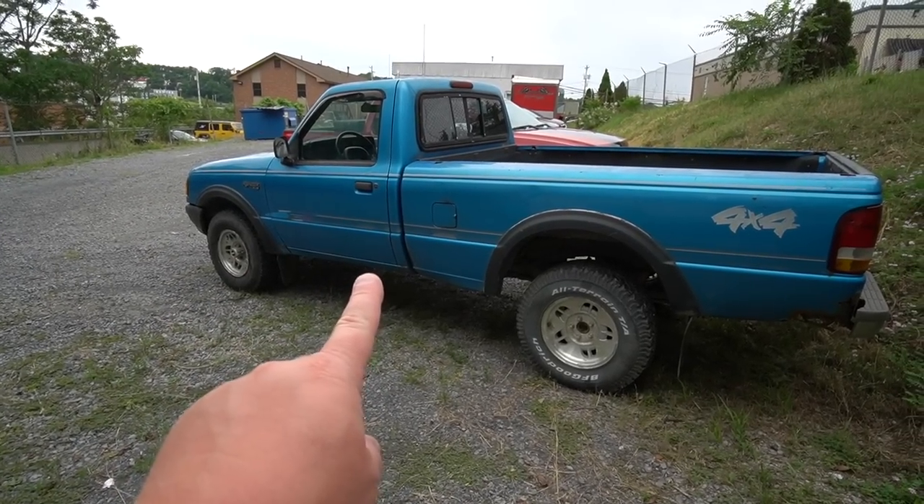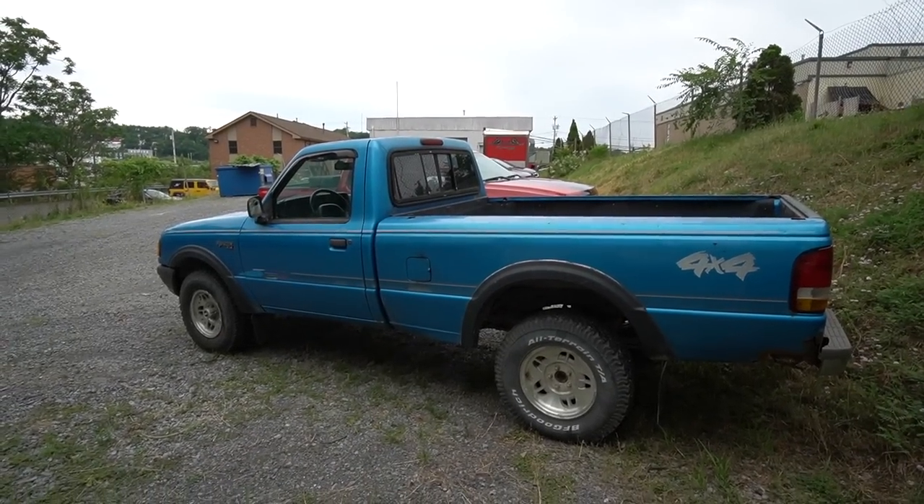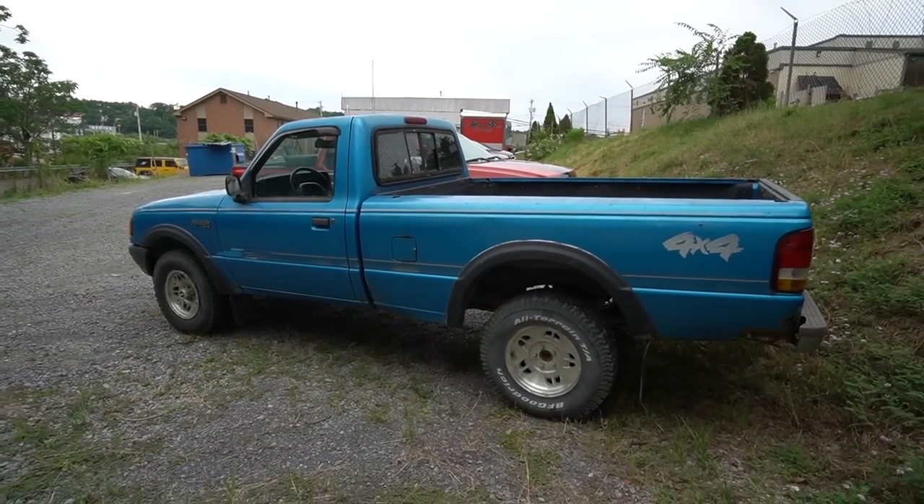The truck is a trooper — it's broken like three times, but it's made it through a lot of stuff too. I love this truck, man. Stay tuned for the next video in the Danger Ranger saga. I think you guys are gonna like it, it's coming very very soon.